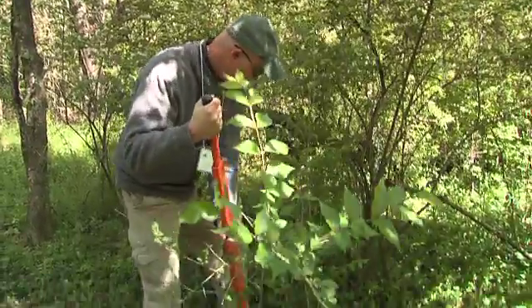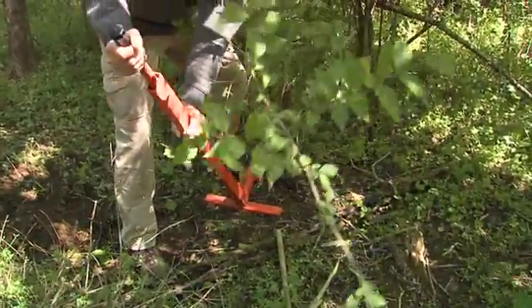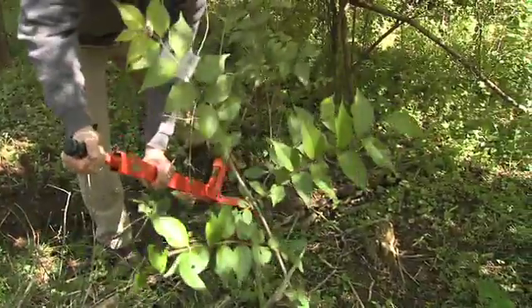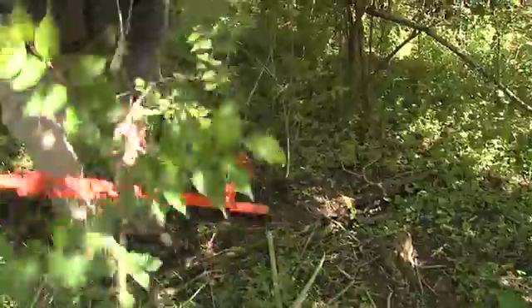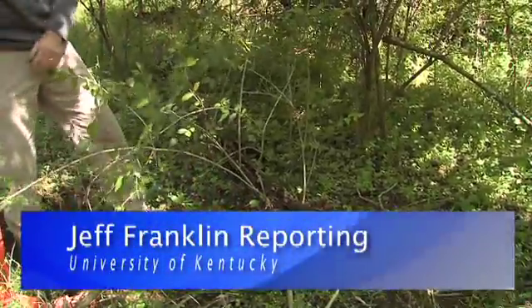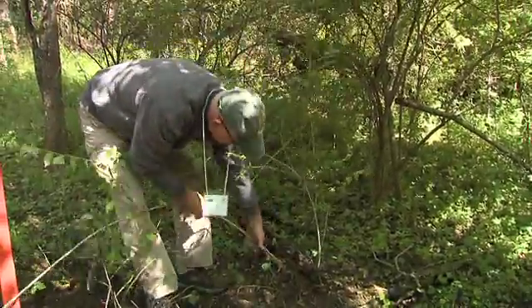Beverly James says local garden centers should stop selling and promoting some of the invasive type plants because it only makes eradication that much more difficult. From the University of Kentucky College of Agriculture, I'm Jeff Franklin reporting.